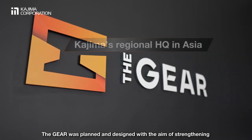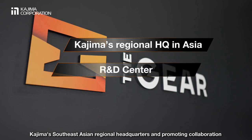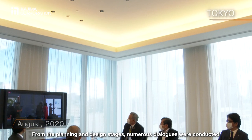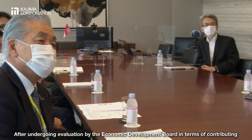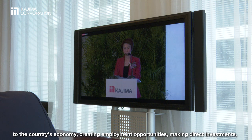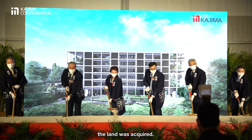The Gear was planned and designed with the aim of strengthening Kajima's Southeast Asian regional headquarters and promoting collaboration between the business and technical R&D departments. From the planning and design stages, numerous dialogues were conducted with the Singaporean government. After undergoing evaluation by the Economic Development Board in terms of contributing to the country's economy, creating employment opportunities, making direct investments, and contributing to industrial development through technological advancements, the land was acquired.